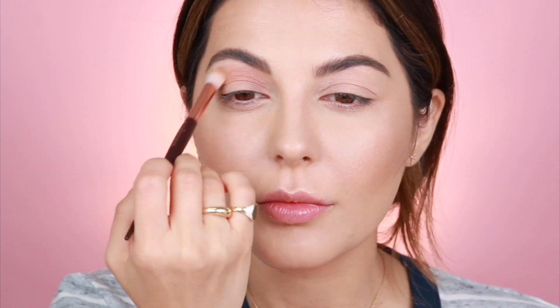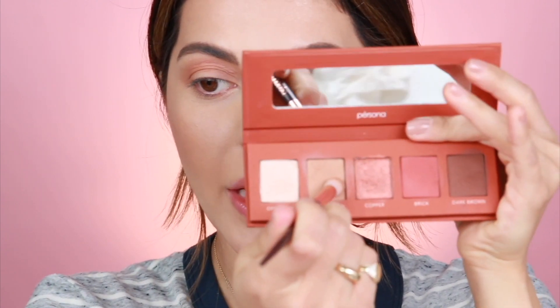Moving on to the eyes — I'm going to use the Color Theory eye kit in the copper shade, keeping this very natural for everyday wear: days where you have to go to work, be a mom, go to school. I'm using the brush that comes with the kit and first picking up the light brown shade to apply on my crease, blending with the tip of the brush. I'm also applying light brown on my lower lash line. I feel like I look really pale so I'm quickly adding a little blush.